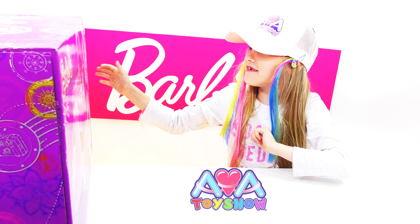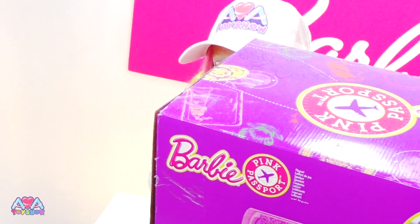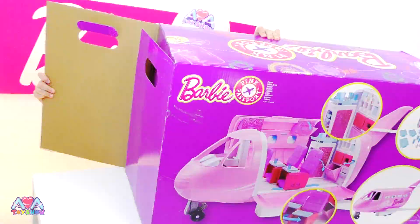Hi, I'm Ava, this is Ava Doyle. This is £99 - this Barbie plane. Shall we open it? Yeah! Oh, it's so big. It's got a big box. This Barbie plane looks amazing. Shall we open it? Yeah, okay.